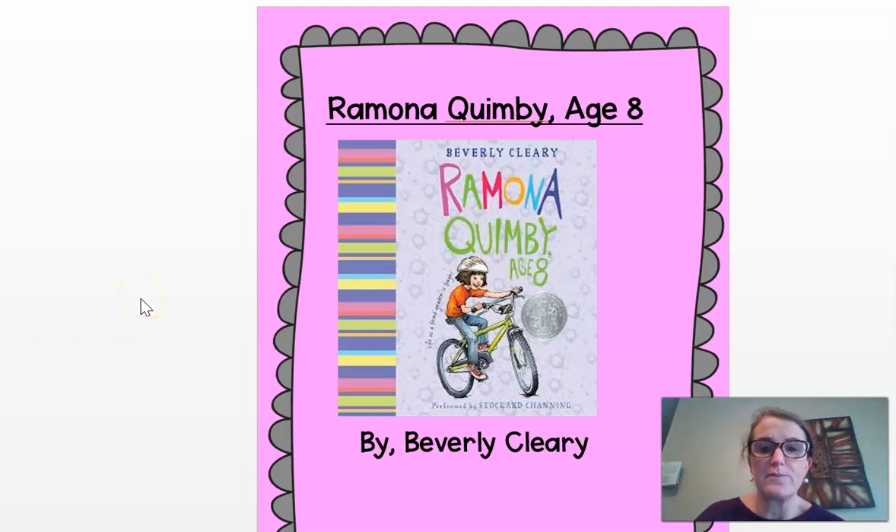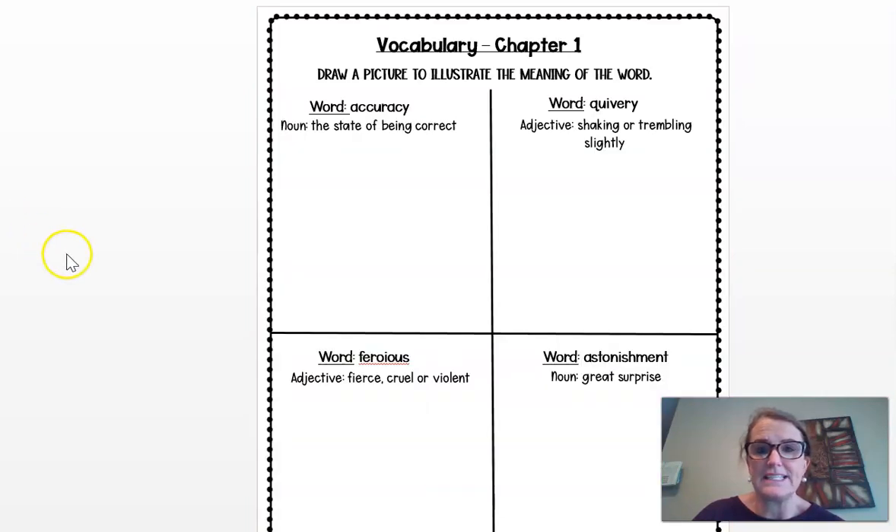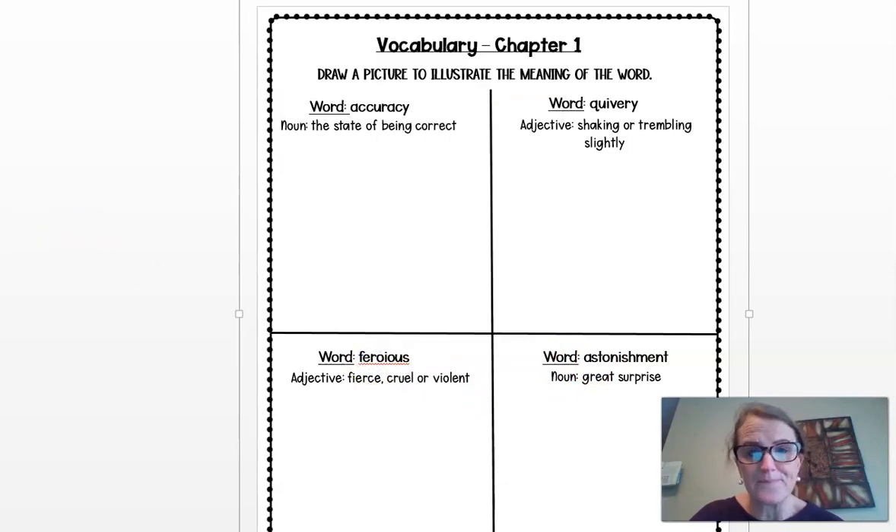We're going to start off this week by just reading two chapters. On Monday, I suggest that you read chapter one. When you're done with chapter one, you can go ahead and complete the vocabulary activity. There are four vocabulary words that you're going to find in the story: accuracy, quivery, ferocious, and astonishment.